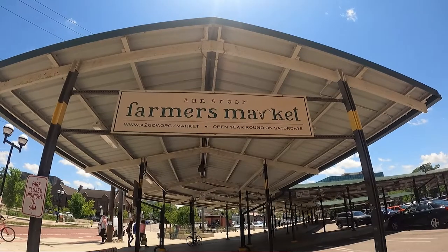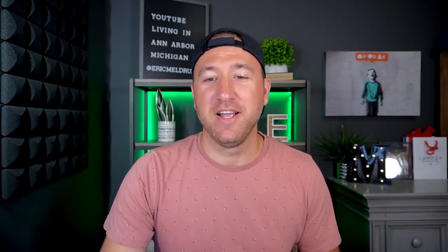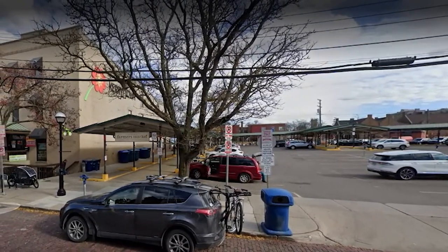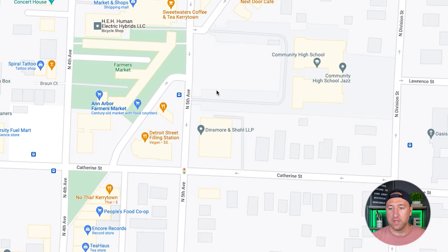Kerrytown is actually home to the farmer's market. I've been to Brighton, Dexter, Howell, and a lot of the surrounding farmer's markets, and I will say Ann Arbor's is probably one of the most organized and well-run in the local area. They have a pavilion, so even on the hottest days you are covered by shade. You can go down there and do all your local shopping — fruits, vegetables, everything you need. Let me zoom in so you can see where it's at. This is right in the heart of Kerrytown — really the epicenter.